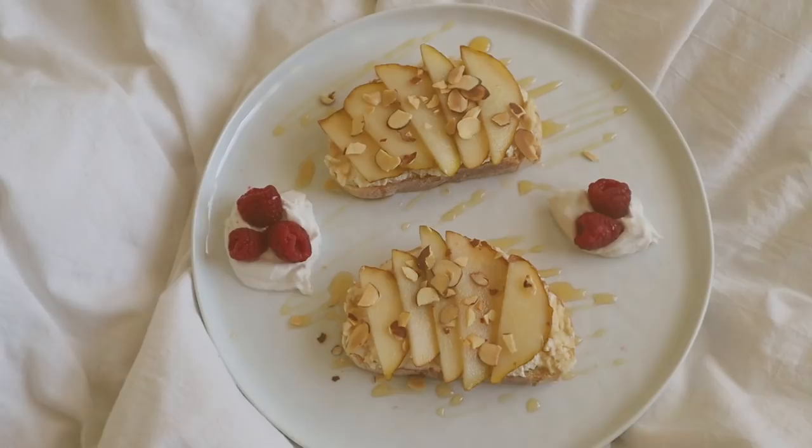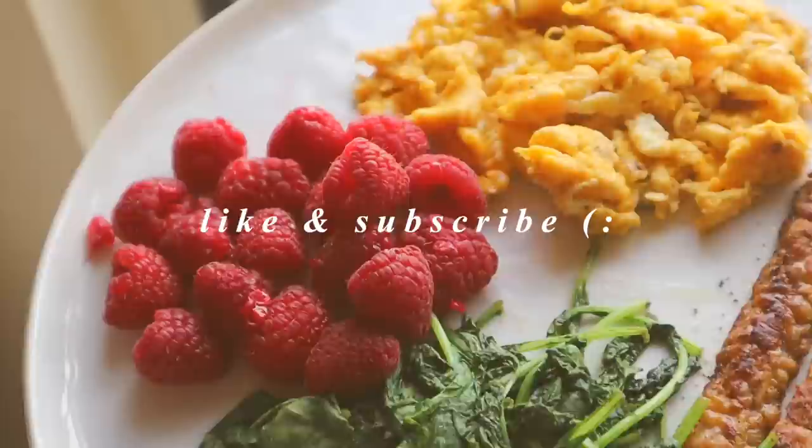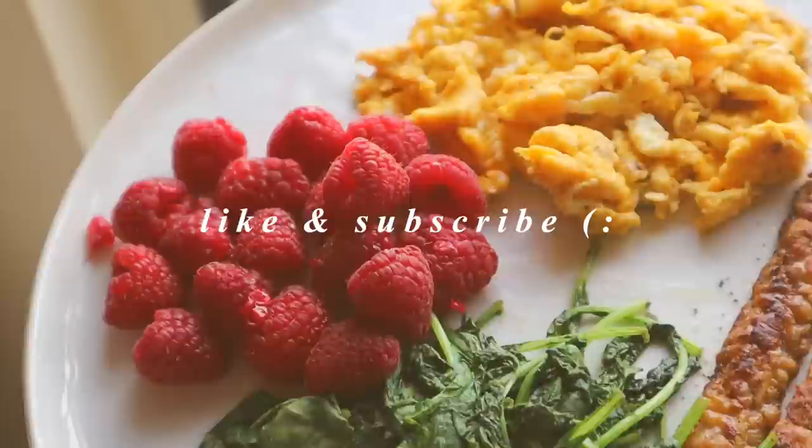Those are all the foods I had to show you this week. Comment down below if you want to see another video in this format showing you what probiotic foods work for me. Don't forget to like and subscribe if you want to see more content like this in the future. Otherwise, go ahead and follow me on Instagram to stay up to date with what I'm doing on the daily. I'll see you in my next one — bye!